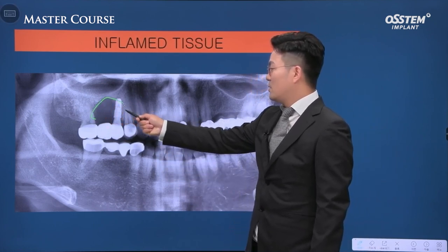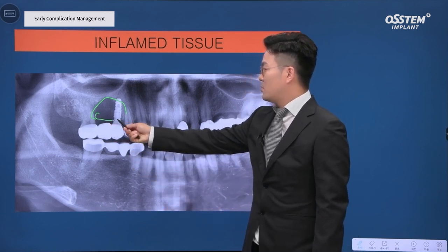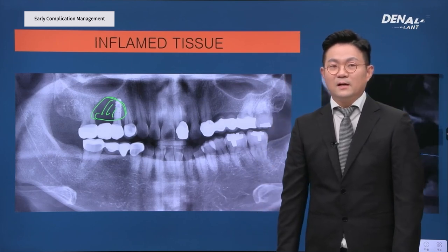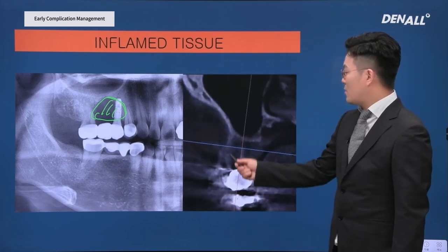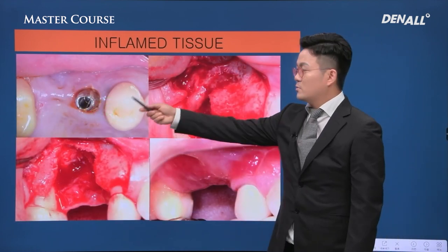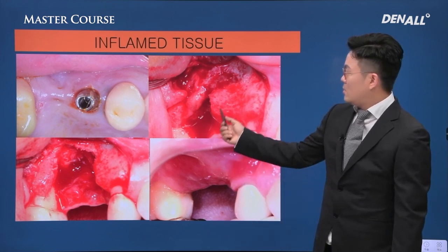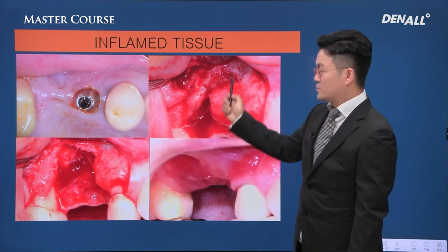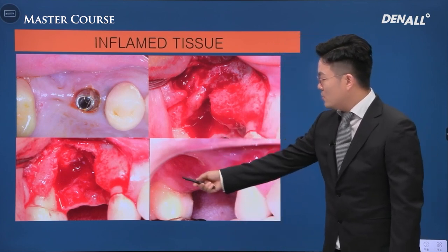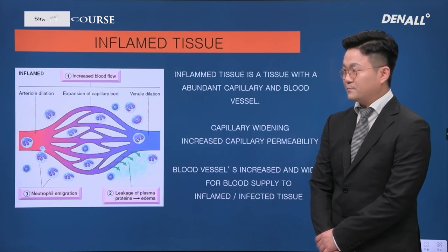This area is serious. Splinting of natural tooth and implant can be controversial, but serious bone loss occurred here. The palatal bone loss is quite serious. Pre-op, inflamed tissues were observed. A flap was opened, inflamed tissues were removed, and hardly any other tissues remained. Inflamed tissues cause swelling and discomfort and continuous bleeding.